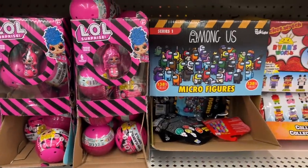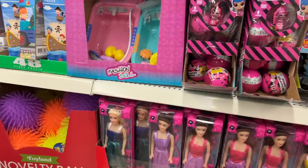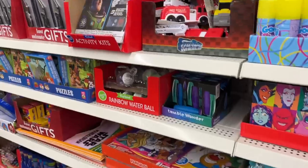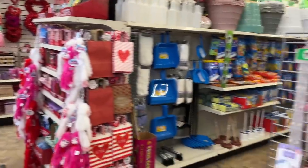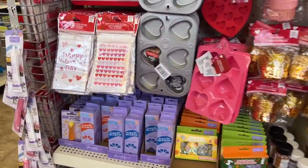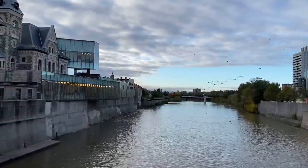Here are some LOL dolls, Among Us, and Ryan's World — little trinkets that were just put out; they'll sell really quickly. Looks like they have some Barbie stuff too. Anyway, I'm going to head to the checkout and hopefully come back soon. Here's a little glimpse into the next walkthrough, because it's fully loaded with Valentine's Day stuff. I hope you enjoyed walking through Dollar Tree with me — until the next one, bye for now!